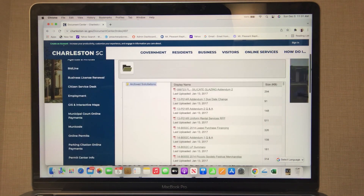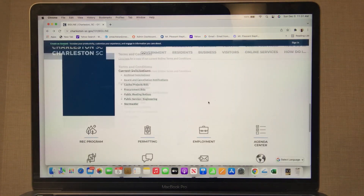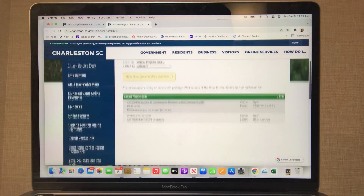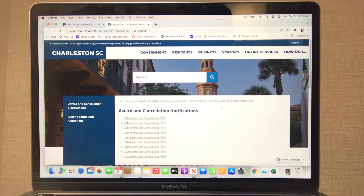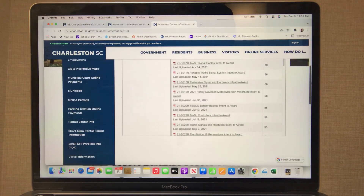Let's look at archived solicitations and see what we see. That's going too far back on archive. Let's go with capital projects and see what's going on. You've got a fire station coming up on the 28th — right there. Fire station — that's work. Let's go back to awards and cancellations. We can see what awards and cancellations went on lately this year — fire station renovations, intent toward traffic signals, traffic controllers.